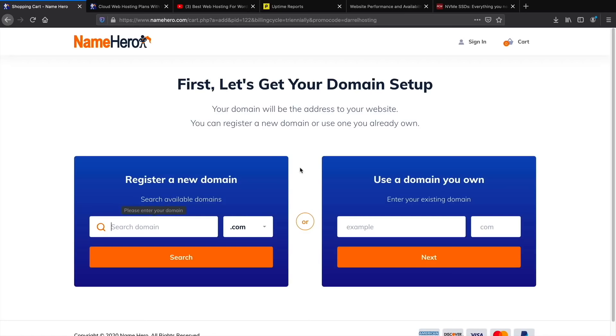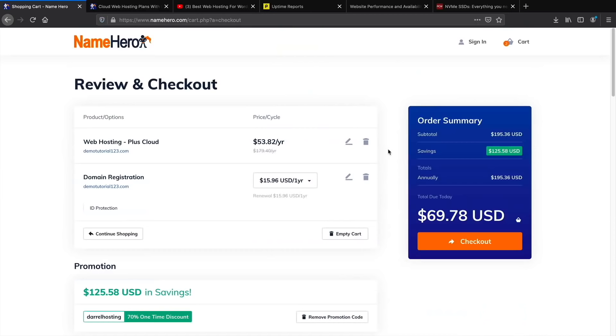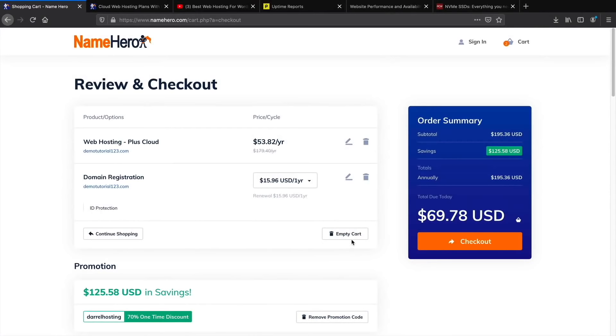Select your package, scroll to the bottom, and click Order Now. You'll then enter your new domain name — for example, demotutorial123.com — and click Search. You get a free domain included. Once you select your domain, click Continue to reach the review and checkout page, where you'll see you've saved around $125 with a year of hosting and ID protection for under $70.